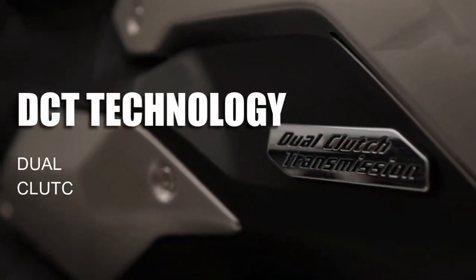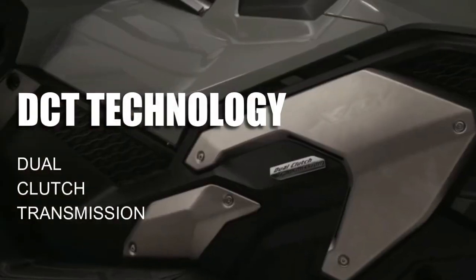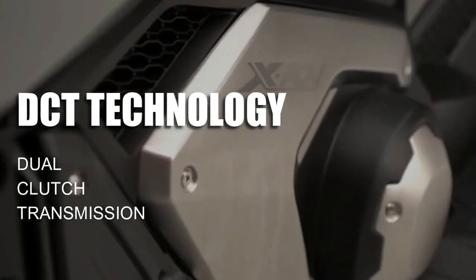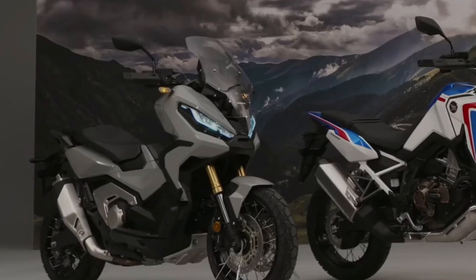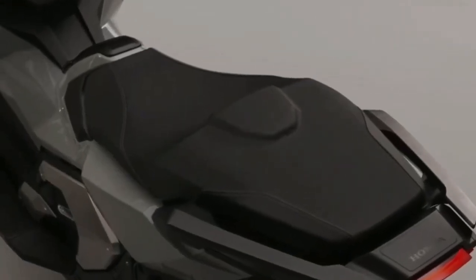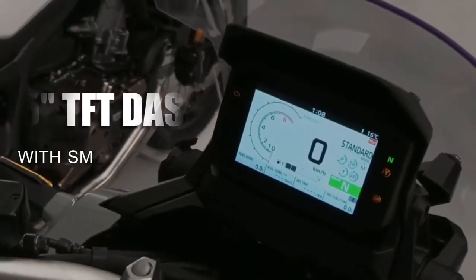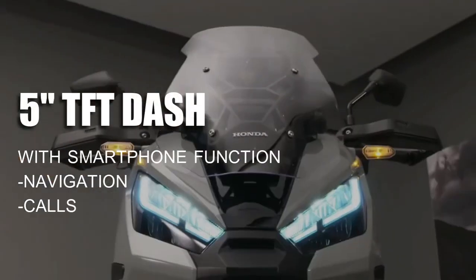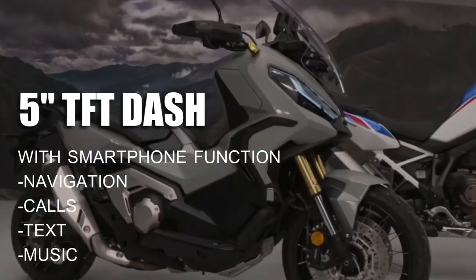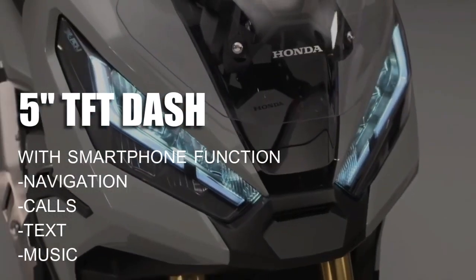It features a unique dual clutch transmission gearbox. There is also an even more rugged design and a fantastic new 5-inch TFT dash with Honda's smartphone voice control system, with functions for navigation, calls, text, and music.